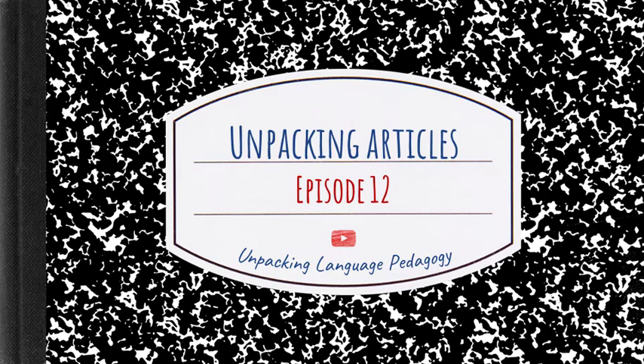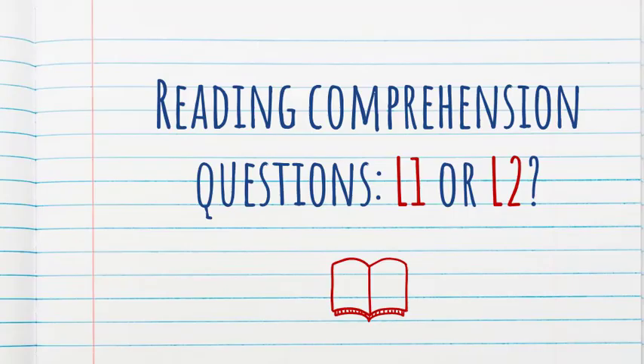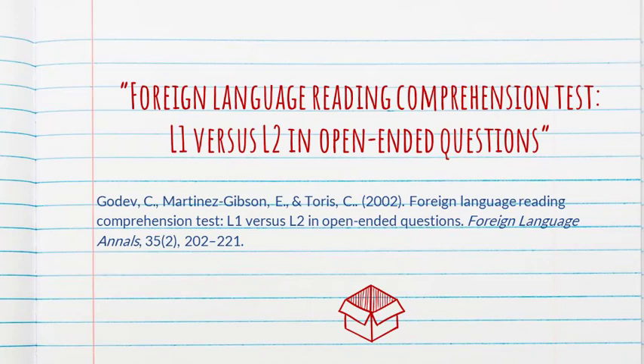Hello and welcome to episode 12 of Unpacking Articles. The article we're going to unpack today is related to a question that we've all asked ourselves at some point, and that is: should we ask reading comprehension questions in the learner's first language or in the target language? The article is called 'Foreign Language Reading Comprehension Test: L1 versus L2 in Open-Ended Questions.' This study does have some major limitations, but I think it offers some good food for thought.